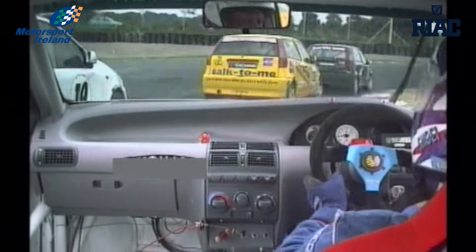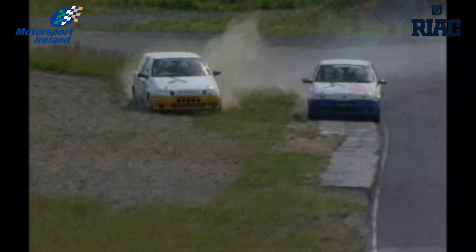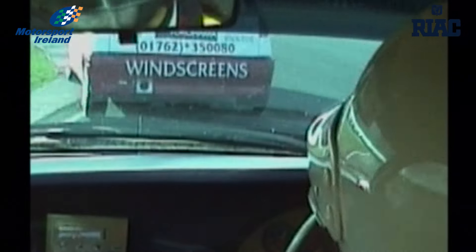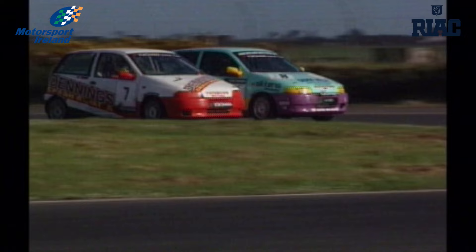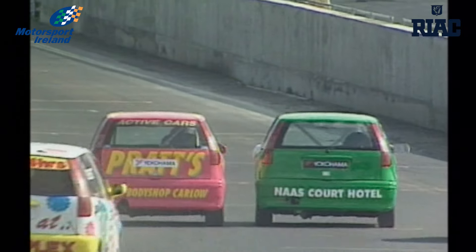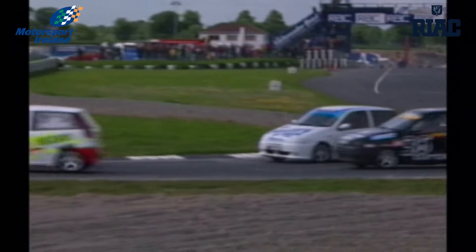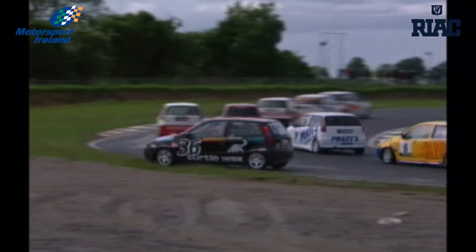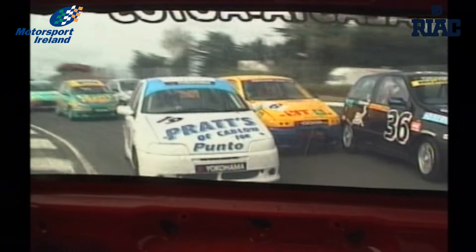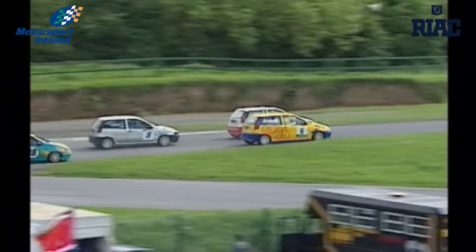Step two on the Fiat motorsport ladder is the 1400cc Punto class. Until the recent advent of the 1800cc Abarth, these machines were the quickest ever Fiat racers. More sophisticated than the Uno brothers, these cars are more similar to many UK one-make championships such as Fiat or Fiestas. With more power and grip than a Uno, they are a lot quicker around a lap, but the action tends to be much the same. Like their Abarth cousins, these Puntos tend to swap paint quite a bit — and wings, and door mirrors.